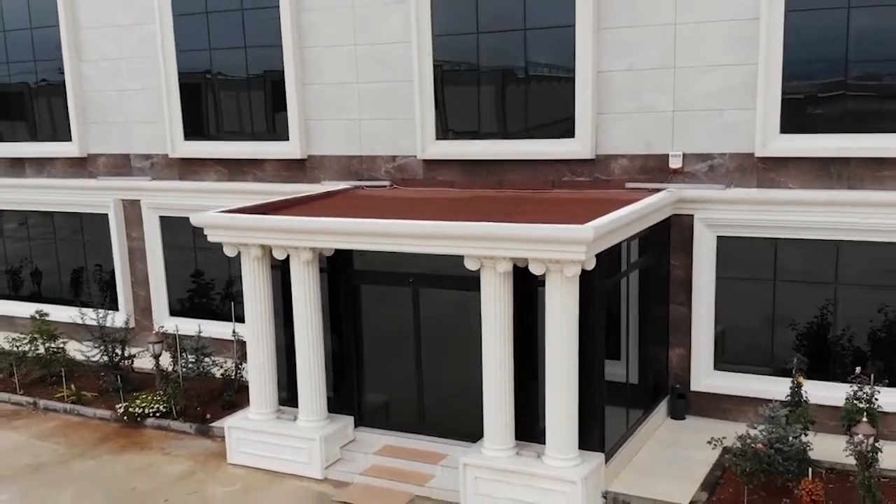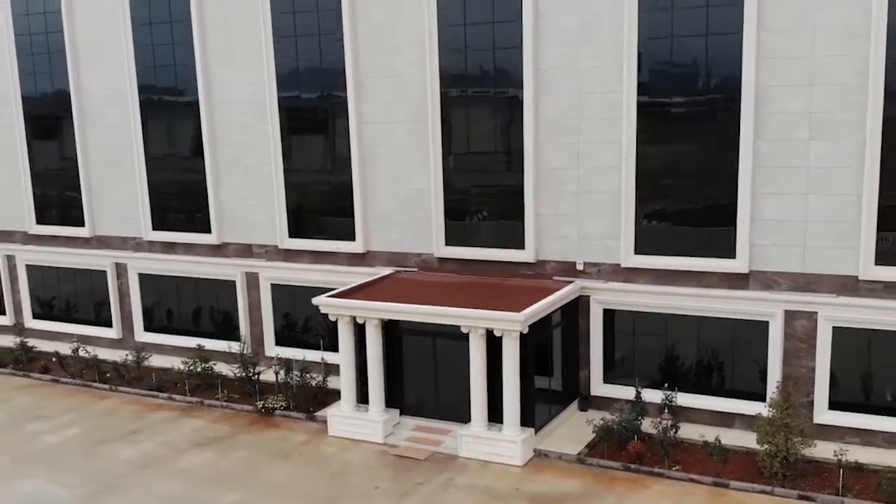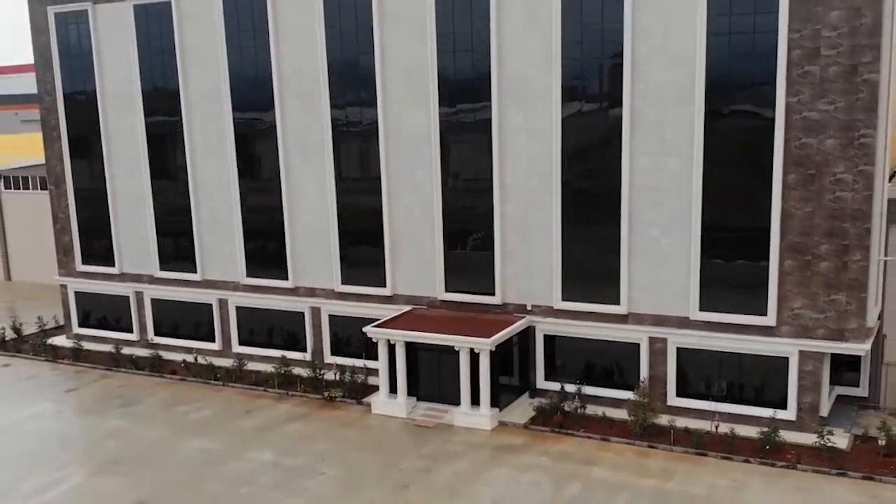The North America headquarters and warehouse are located in South Florida. Email sales at rainbowoutdoor.com for more details.